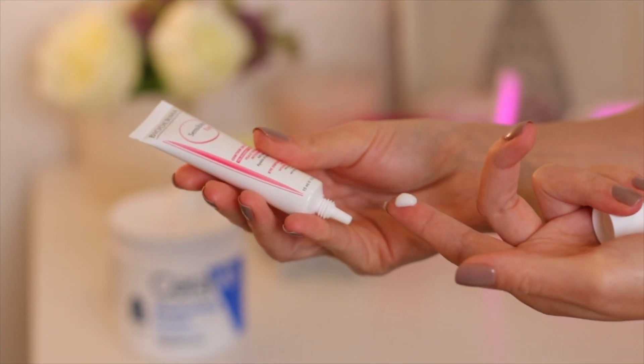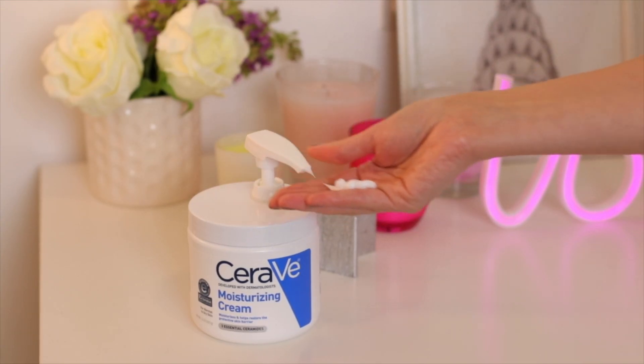I wait another 5 to 10 minutes before applying the eye cream and the moisturizer. Do not skip the moisturizer — it's very important.